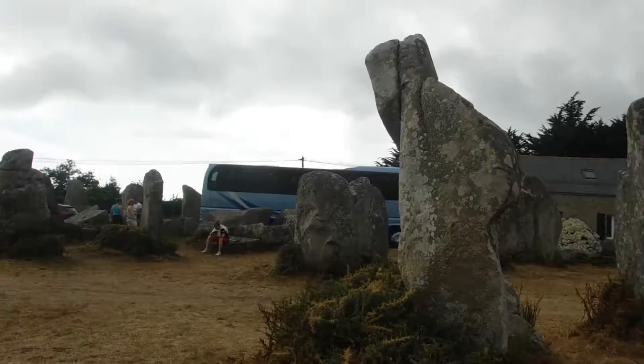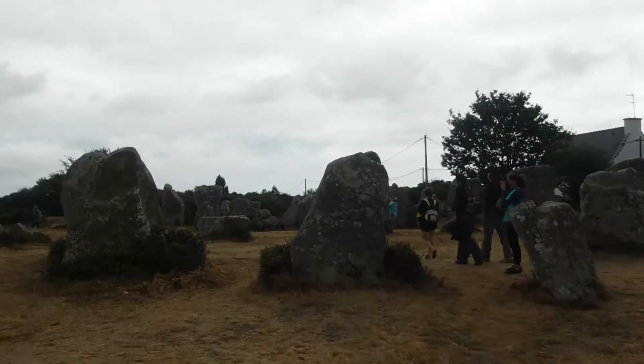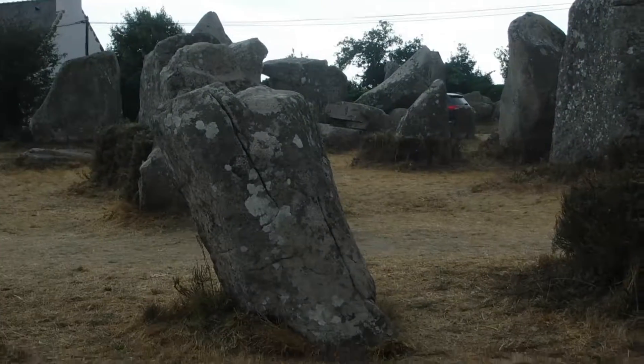Hello, these are some rocks I found in Brittany and they're called the megaliths. Here are some more — if I zoom in you can see a lot. This one is quite small but it has got like a sort of circle inside, if you can see it.